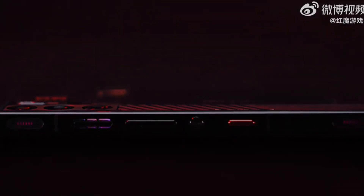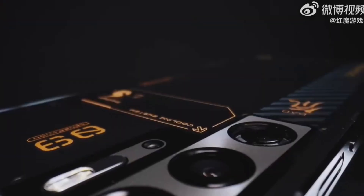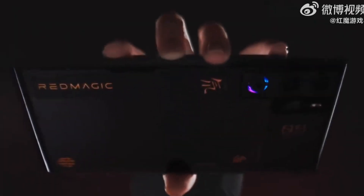Hey gamers, get ready to level up your gaming experience, because Red Magic is about to drop a bomb. Today, we've got an exclusive peek at the Red Magic 9 Pro gaming phone. And let me tell you, it's a game changer in every sense.